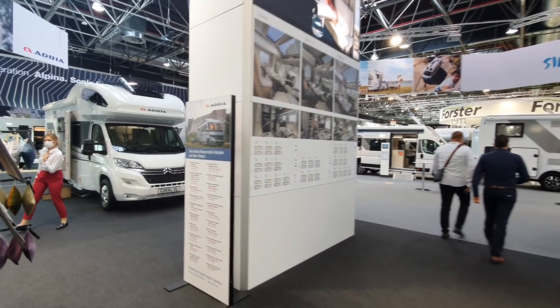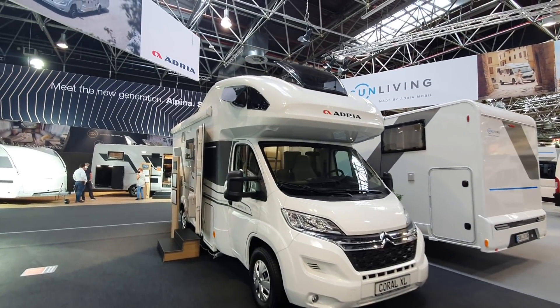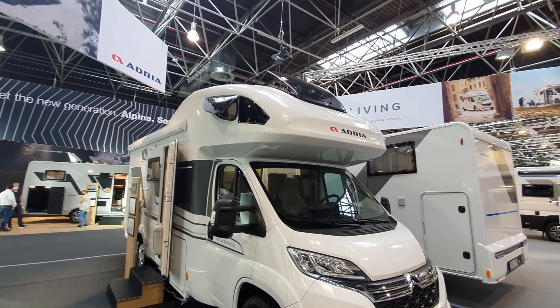We'll come to this Coral XL now. It's also got this large over-cab with a panoramic roof light, so that should keep it less stuffy.